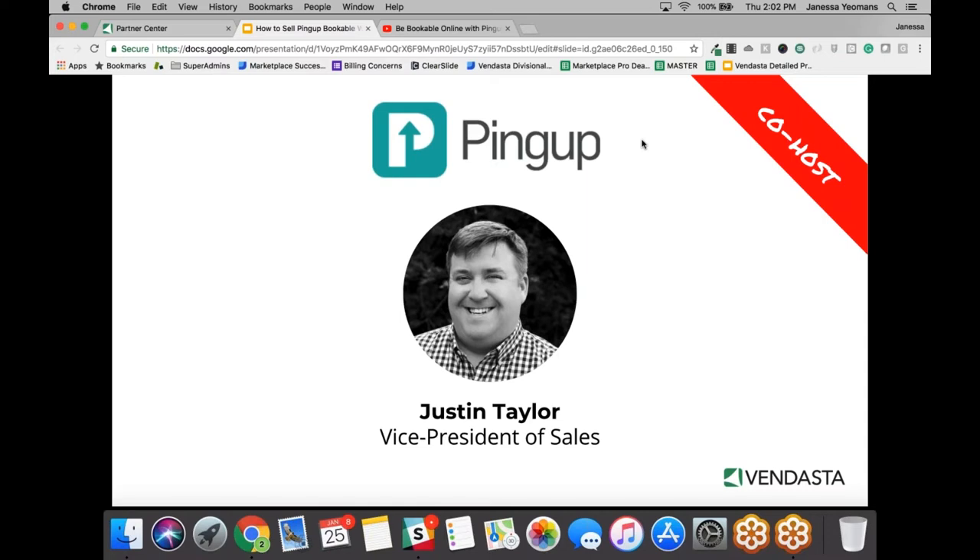I'm one of the founding team here at PingUp. We've been in existence for around five and a half years, going on six. We started as a chat-to-business play and now we have worked into this bookable product through our partnerships with publishers, search engines, etc. I'm really excited to talk about the product and how we can help add this on to your sales.